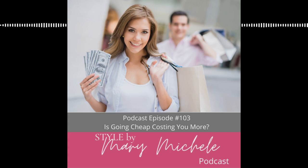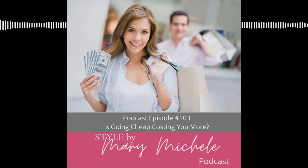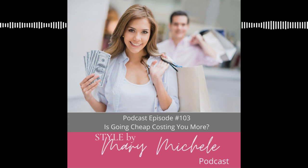When you have that mindset and think, 'I'm just going to shop on the sale rack' or 'I'm just going to shop at TJ Maxx, Target, Old Navy' — let me clarify: there is nothing wrong with TJ Maxx, Target, or Old Navy. I love all those stores.